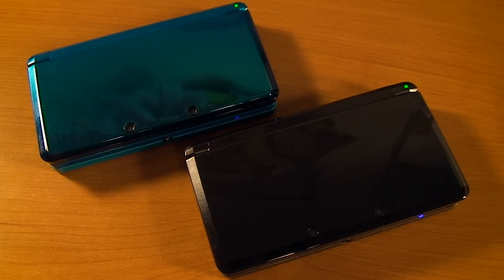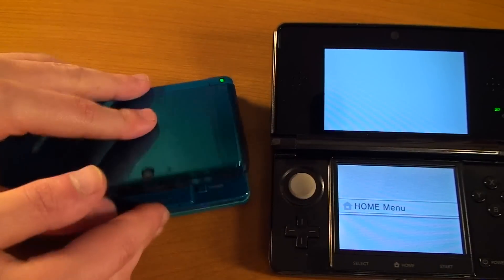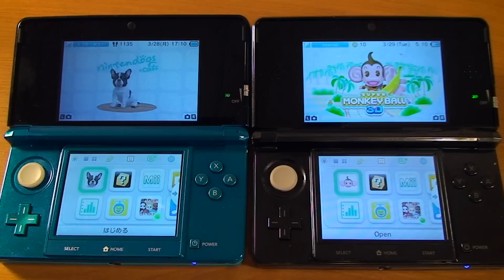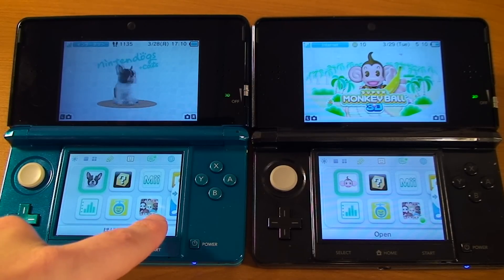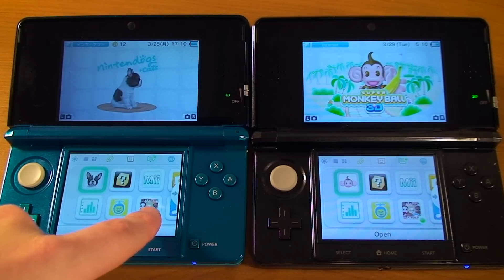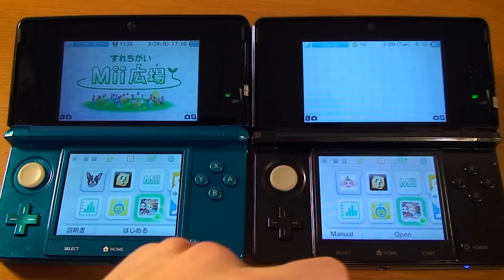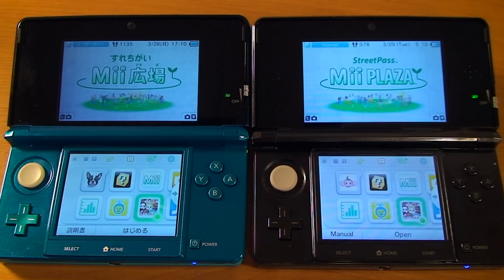All right, let's actually get into this. I'm going to open up the systems. On the main home menu it's showing us that we have StreetPass interactions with the StreetPass Mii Plaza. We'll click on that — and that seems like that's all we've exchanged information for.